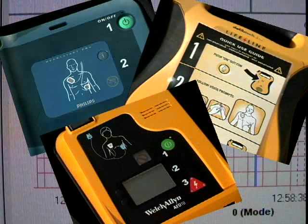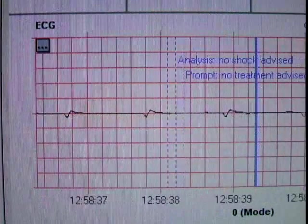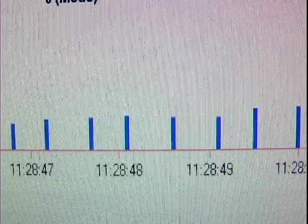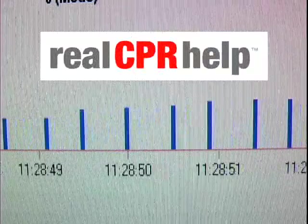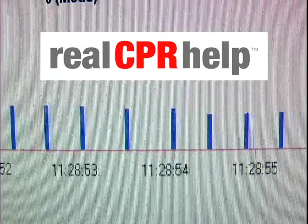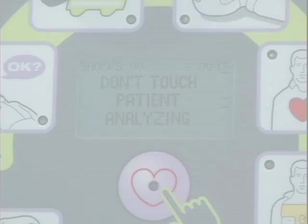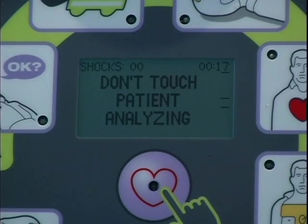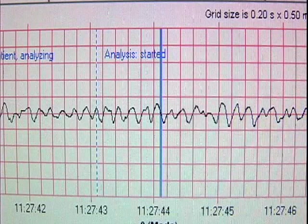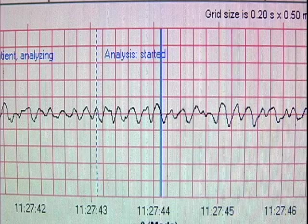Every AED records data like the ECG shown here, along with the prompts given during the rescue. But only an AED with Zoll's real CPR help can record the rate and depth of every chest compression during CPR. Let's review an AED Plus data file taken from a real rescue. Until now, no one has ever been able to see what you will see here — a complete record of the CPR performed in a real rescue, synchronized with the victim's ECG.